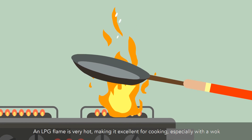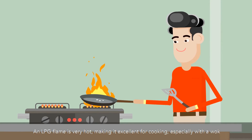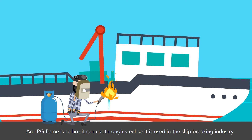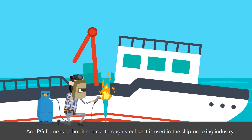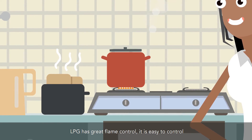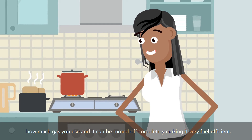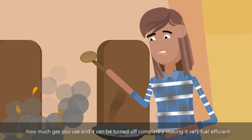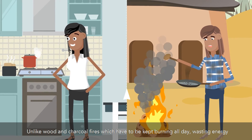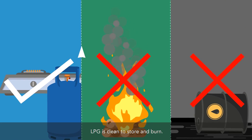An LPG flame is very hot, making it excellent for cooking, especially with a wok. An LPG flame is so hot it can cut through steel, so it is used in the ship-breaking industry. LPG has great flame control — it is easy to control how much gas you use, and it can be turned off completely, making it very fuel-efficient. Unlike wood and charcoal fires, which have to be kept burning all day wasting energy, LPG is clean to store and burn.